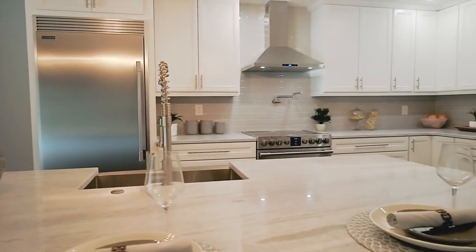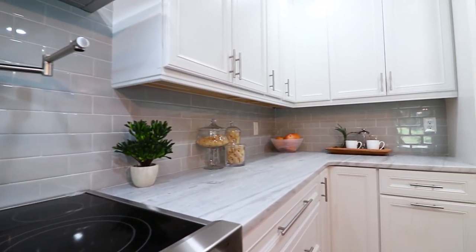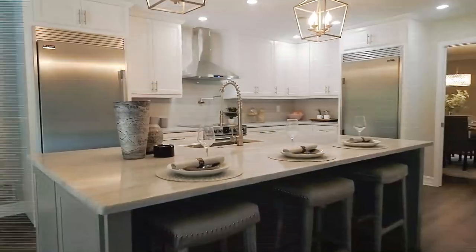The immaculate kitchen features granite countertops, counter-to-ceiling subway tile backsplash, two-tone cabinetry, pot filler, and a high-end Frigidaire appliance package.